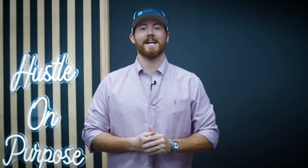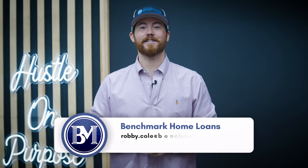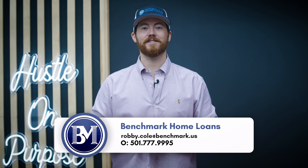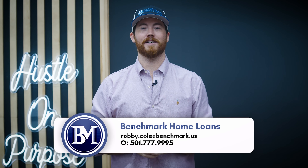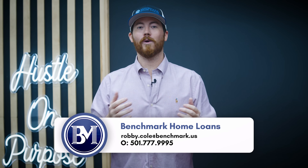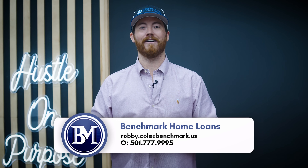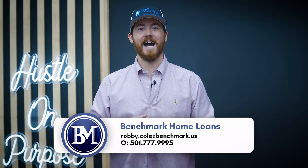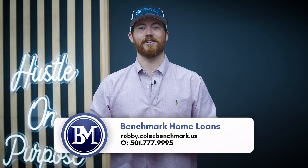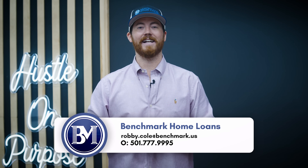The most common question I get asked is: how do I get started in real estate investing? My go-to answer is to go talk to Robbie Cole at Benchmark Home Loans. Robbie will help you figure out the best loan option for you in your current situation and help you with long-term planning as well. He gives out free advice seven days a week. Call 501-777-9995 to start your investing journey or take it to the next level. That's Robbie Cole at Benchmark Home Loans, 501-777-9995.